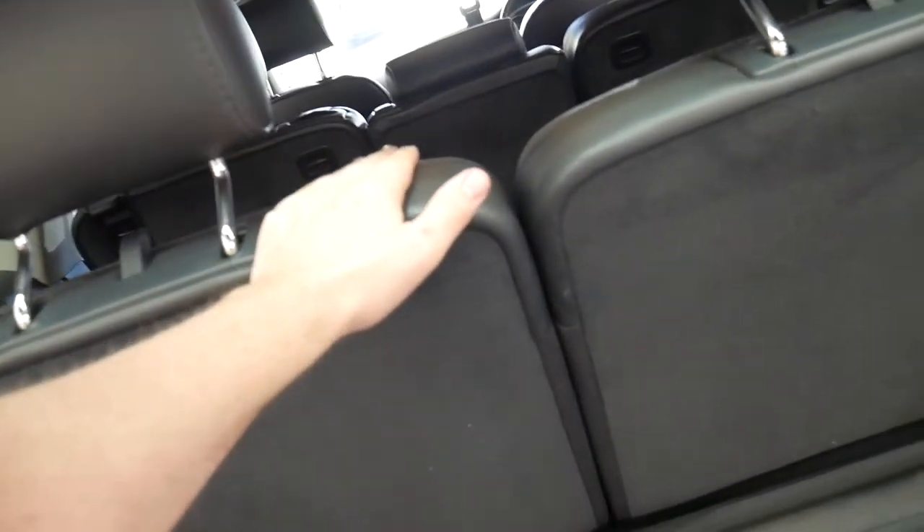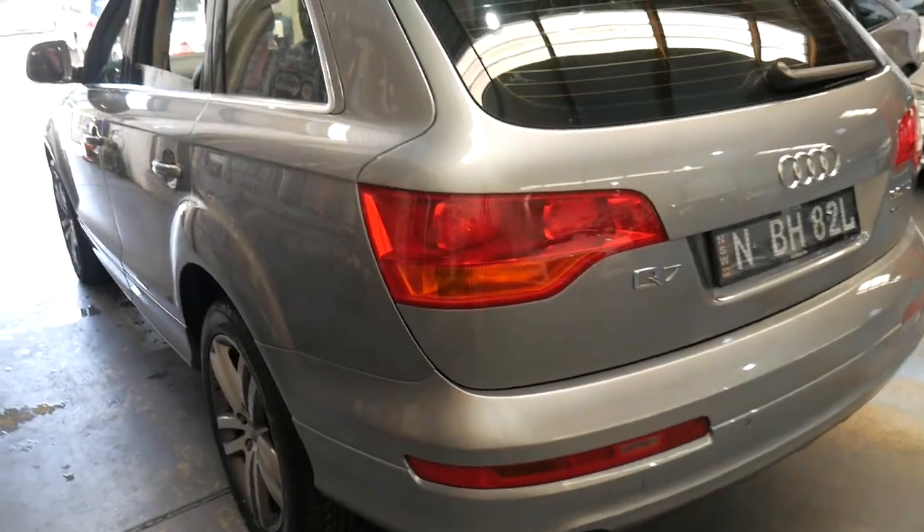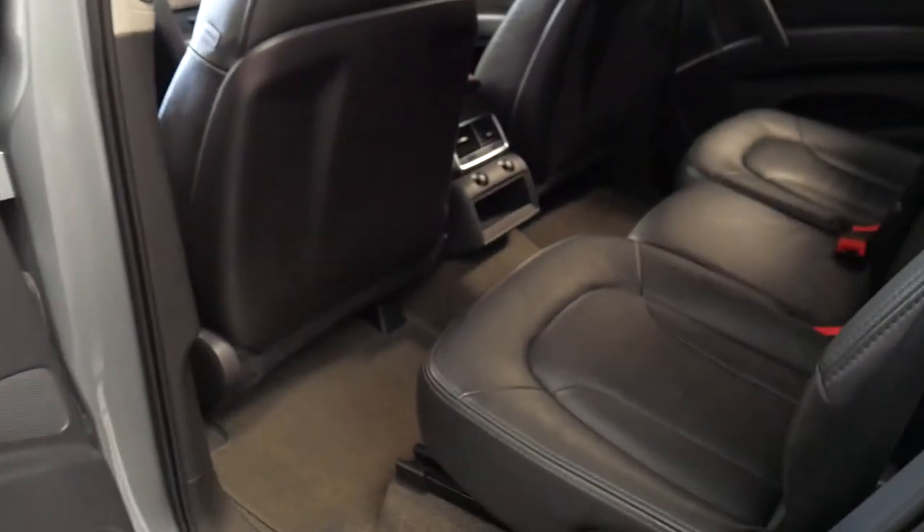Enormous boot, especially when these seats are folded down — I'm not going to do it right now as we're pressed for time and the headrests are up. So it's the perfect car for the family going to the snow, and it's frugal being the three-litre turbo diesel, but you still have all that torque you could possibly expect. Cup holders everywhere, as you can see in the door pockets. It's just a really sensible car and they hold their resale value so well.